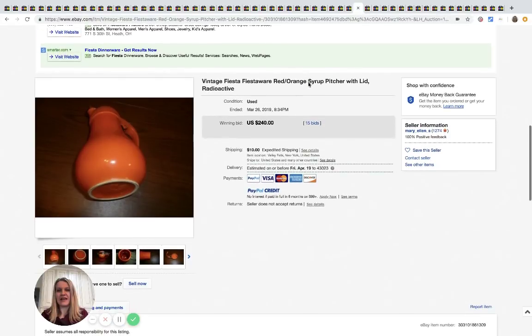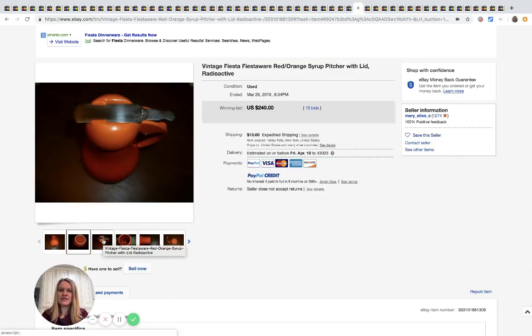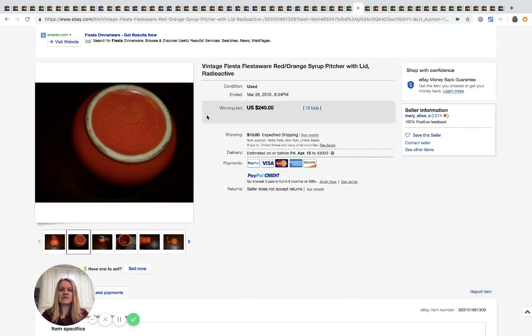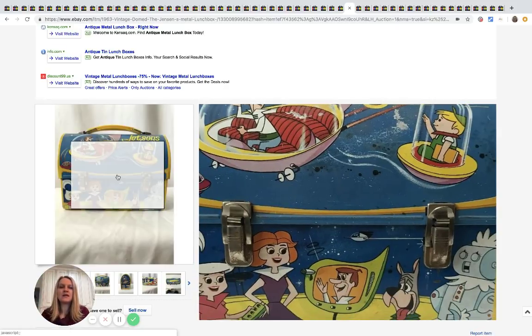Fiesta usually does decent. If you see Fiesta — it looks like this, with a little logo on the bottom — it's usually the colored glassware. Definitely search comps. This one sold for $240 with 15 bids. Metal lunchboxes that are vintage — definitely search solds on those. Hit or miss, but some go for big money.